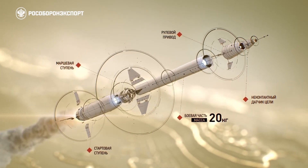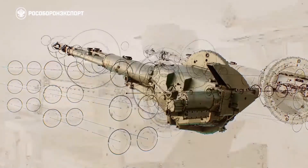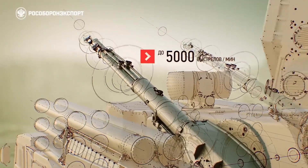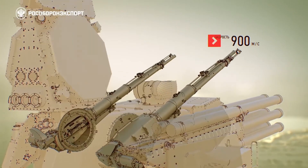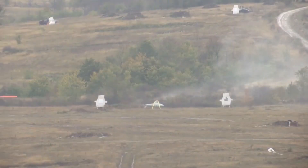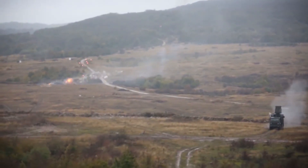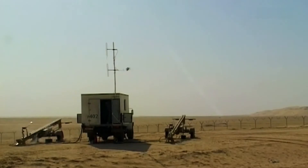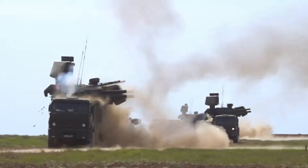In addition to surface-to-air missiles, the Pantsir-S1 is also equipped with anti-aircraft artillery guns with a caliber of 30 mm, which further enhance its defensive capabilities. These guns provide a rapid-fire capability to engage and suppress incoming targets such as aircraft or UAVs at shorter ranges. For example, the fire control system can lock onto a small suicide drone, calculate its velocity, and shoot it down with the 30 mm gun — an operation that can be performed both automatically and manually.